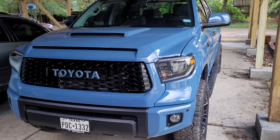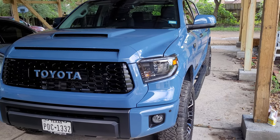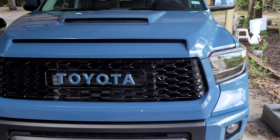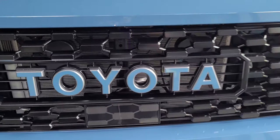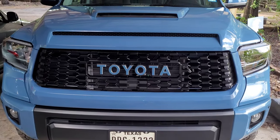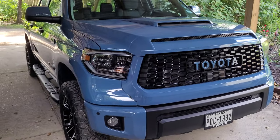Hey, what's going on YouTube, just wanted to give you guys an update on my 2021 Calvary Blue Toyota Tundra. As you can see, I switched to the TRD Pro grille from the TRD Sport grille that I had, and I think it looks amazing — I think the truck looks so much better.